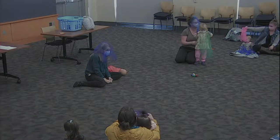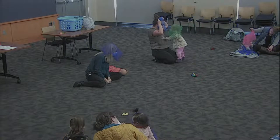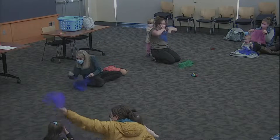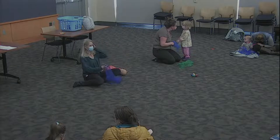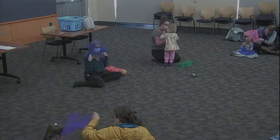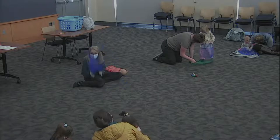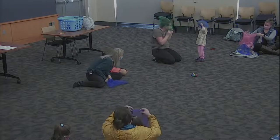I'm hiding, I'm hiding, peek-a-boo, peek-a-boo, I'm hiding, I'm hiding, peek-a-peek-a-boo. I see you, I see you, peek-a-boo, peek-a-boo, I see you, peek-a-peek-a-boo. Should we do it one more time? I'm hiding, I'm hiding, peek-a-boo, peek-a-boo, I'm hiding, I'm hiding, peek-a-peek-a-boo. I see you, I see you, peek-a-boo, peek-a-boo, I see you, I see you, peek-a-peek-a-boo.